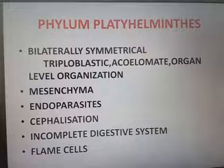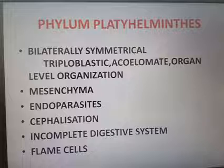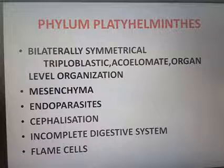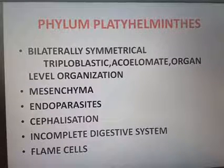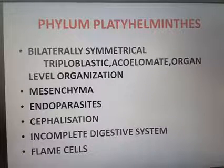The next phylum we are discussing is Phylum Platyhelminthes. 'Platy' means flat, so Platyhelminthes are the flatworms.